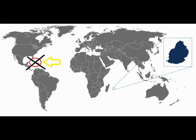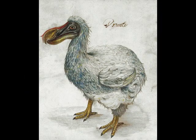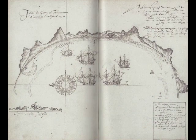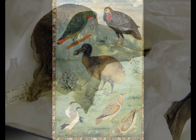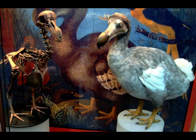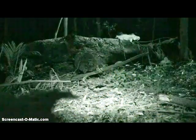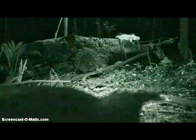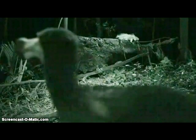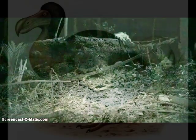The other problem is that dodos originated off the coast of Madagascar, not in the Caribbean where this was supposedly filmed. Even if sailors dropped them off there, the reasons dodo birds went extinct — aside from people eating them — is they had no defense against rats, dogs, cats, and other predators. They survived on their native islands because they were isolated with no natural predators. So the chances of them surviving in a Caribbean jungle full of predators is extremely unlikely.